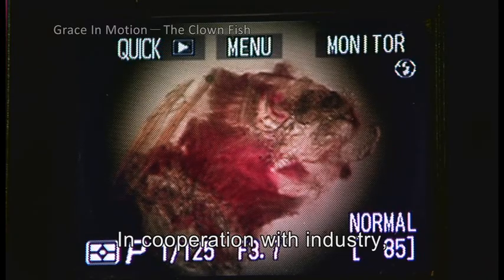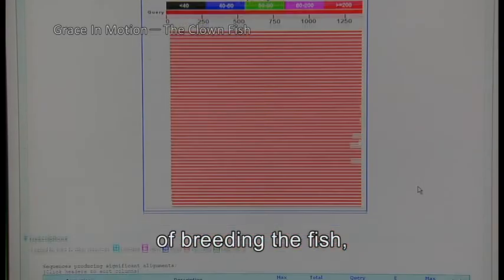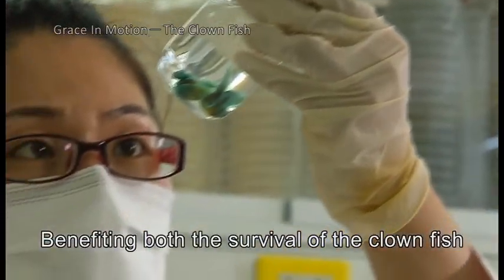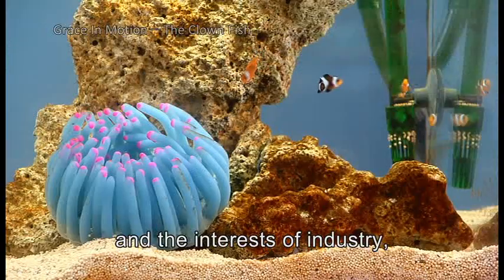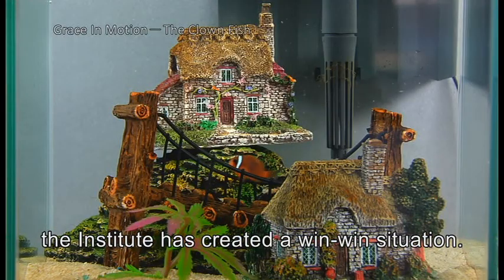In cooperation with industry, the Centre has reduced the cost and risk of breeding the fish and cut down on the number caught in the wild. Benefiting both the survival of the clownfish and the interests of industry, the Institute has created a win-win situation.